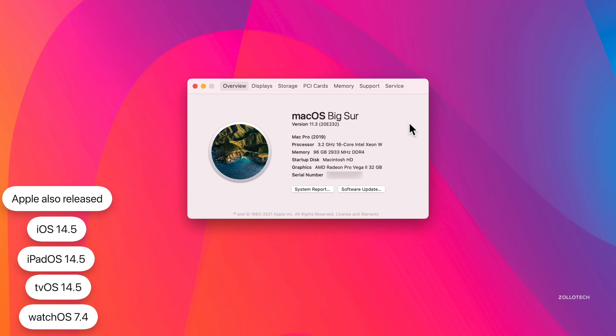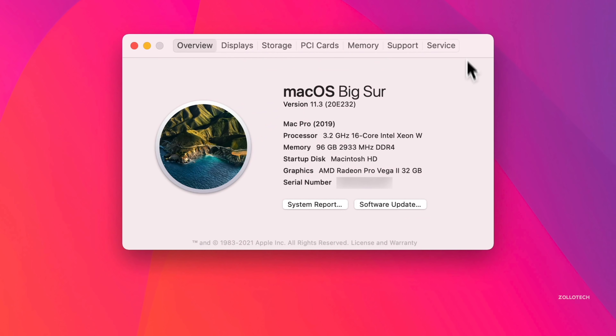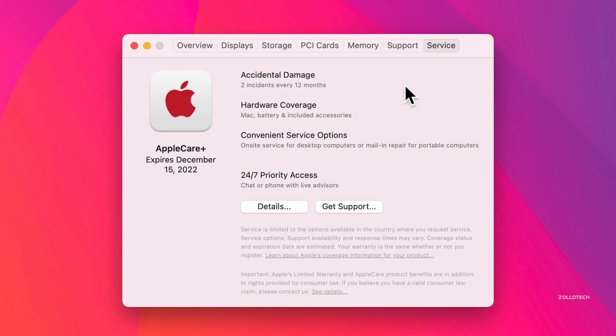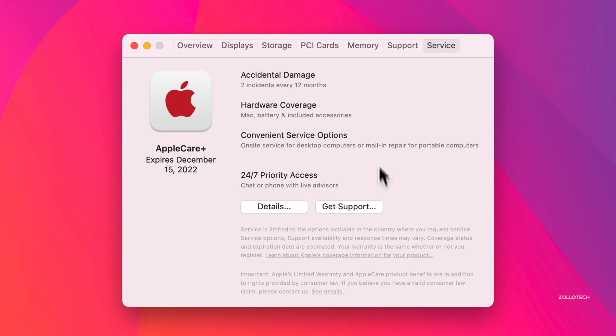The first change: if we click on the Services tab at the top — you get to this by going to Apple, then About This Mac, then click on Services — if you don't already have AppleCare+, you'll have the option to subscribe to it or add it to your Mac. Once you've added it, it tells you when it expires. In my case, it's December 15th, 2022. They've changed this around compared to previous versions.